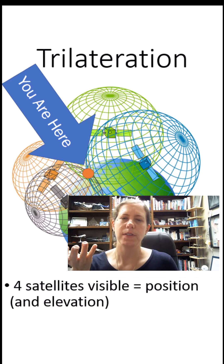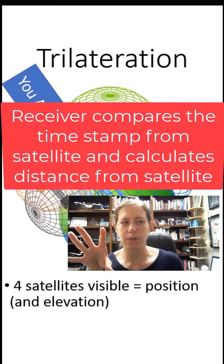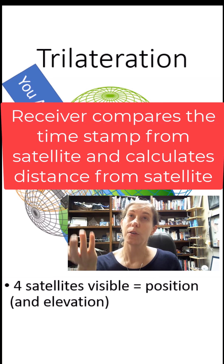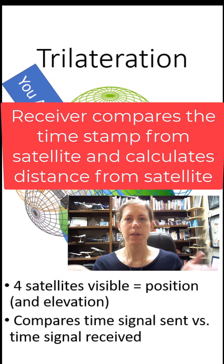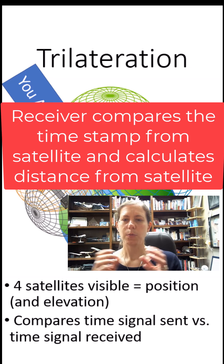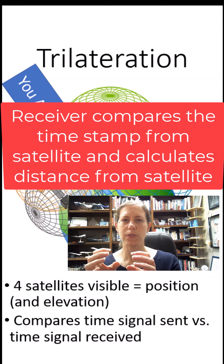How your receiver does that: it takes the time signal that each GPS satellite sends out and says, I know what time it was sent, I know what time I received it, the speed of light is this — therefore I know how far I am from the satellite. With four satellites and trilateration, the GPS receiver can calculate exactly where you are at any point in space.